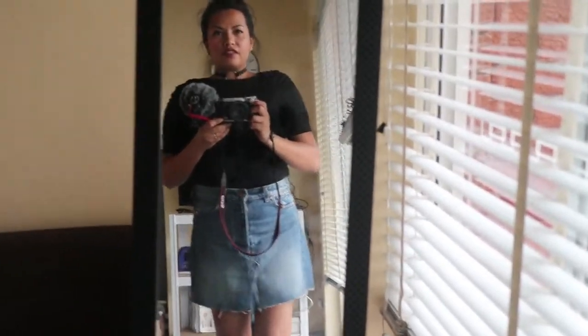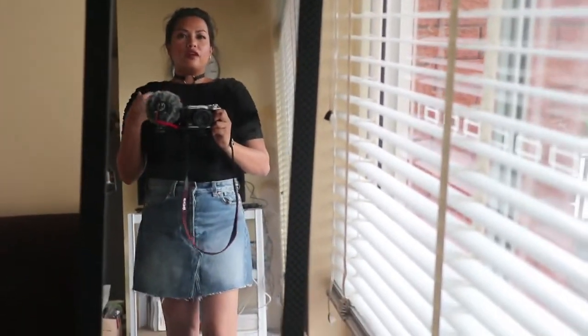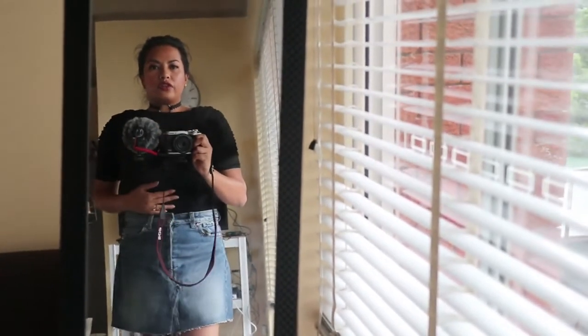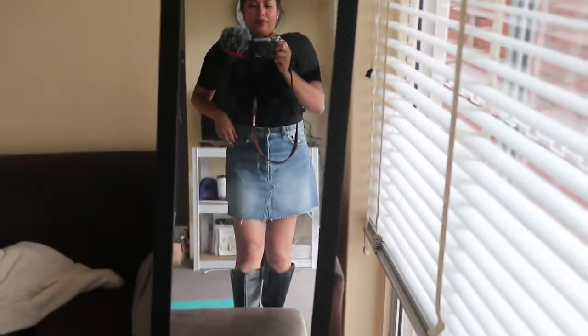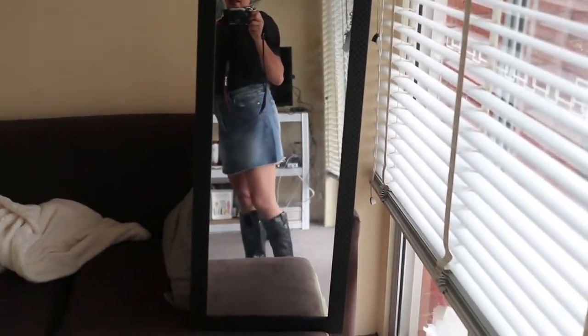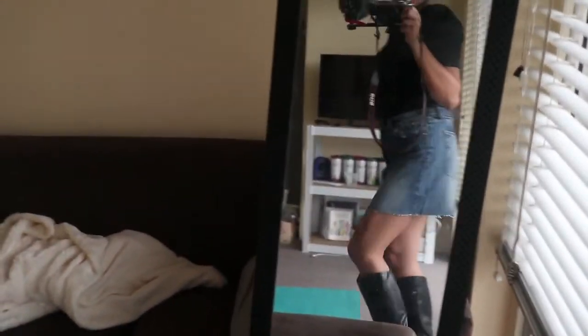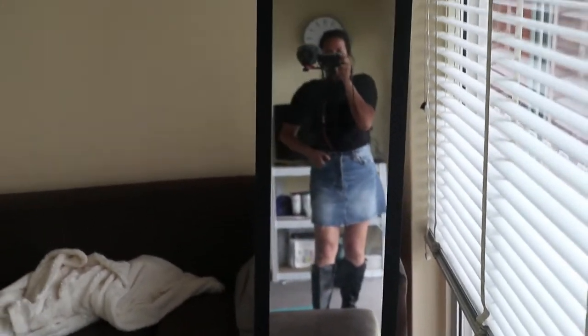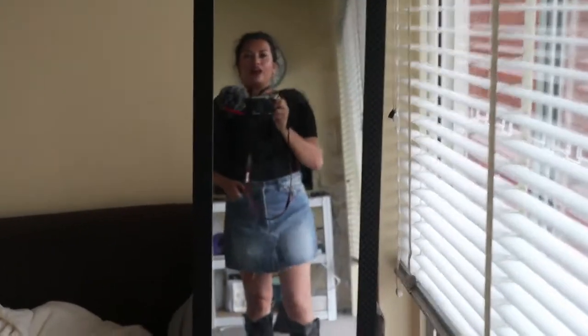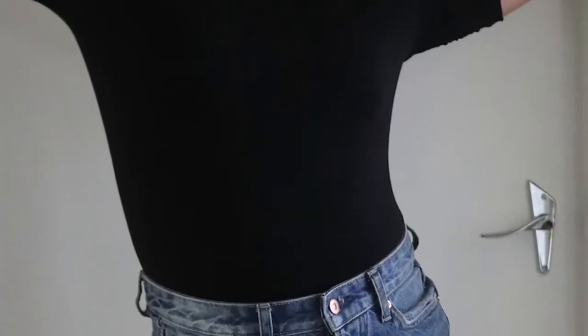Okay, so you can see the choker there, and this is the ruched shirt I just showed you — I really like it. These are the denim jeans, and if I raise my foot here, these are the boots. That's what that whole look looks like together.